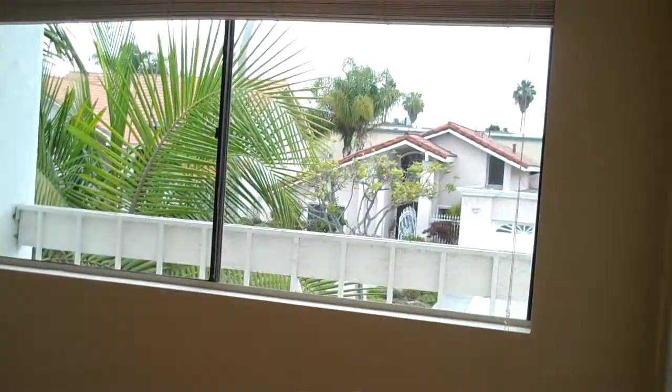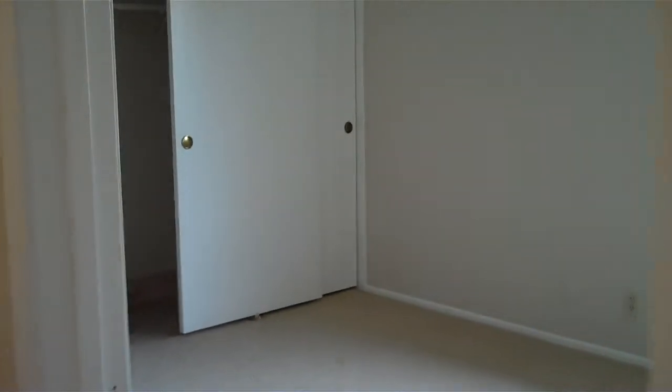One of the bedrooms here has a walk-in closet. Smells like brand new carpet and brand new paint. Third bedroom — this particular bedroom has wooden floors and a closet. And this would be the fourth bedroom. Really nice setup here, really clean home.